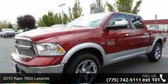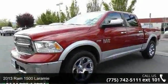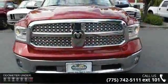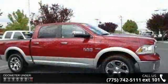Imagine yourself in this 2013 Ram 1500 Laramie. If you are looking for an automobile with great features, look no further. Enjoy these notable features.